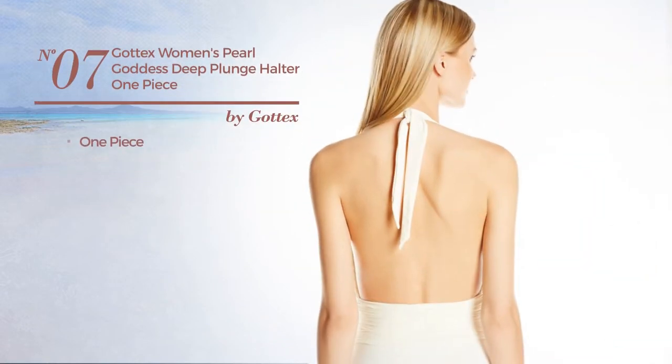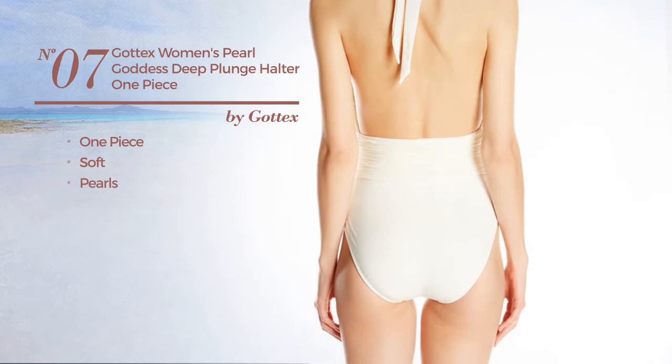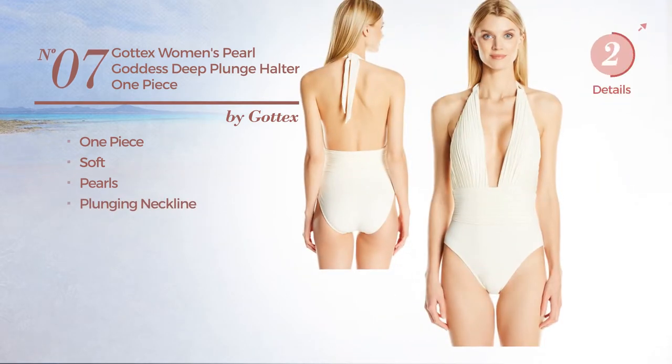Number seven, a one-piece swimsuit. Made of soft material, accentuated with pearls, with a plunging neckline. Available in two more colors.